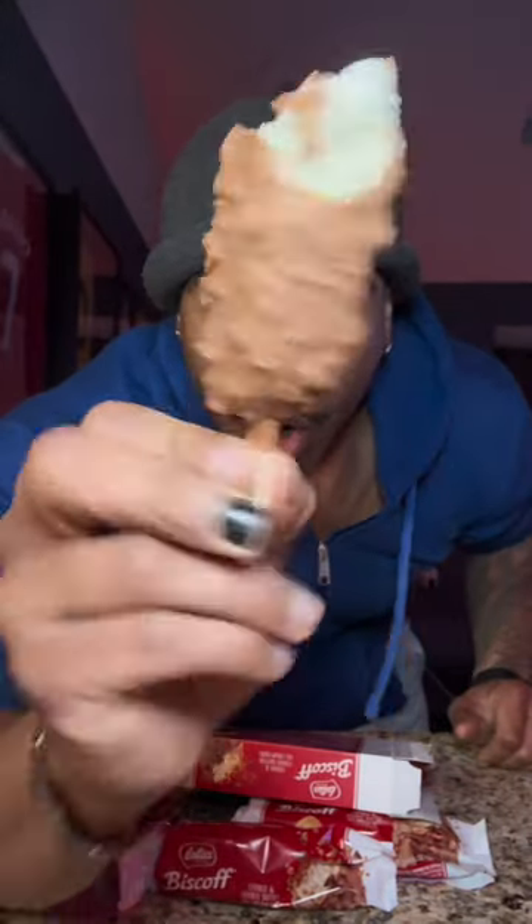The ice cream on the inside tastes like cookie butter chocolate, and this is Belgian and smooth. Honestly, cookie butter anything is good. I should have got that other box, but I hope y'all find it before I get back there. I'm giving this a 9.4 out of 10.